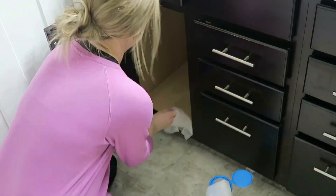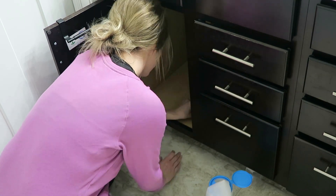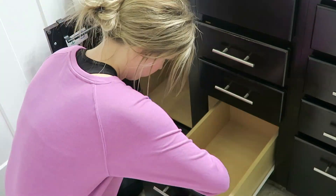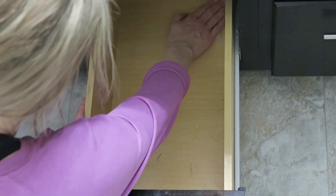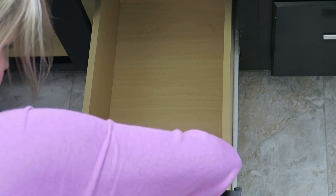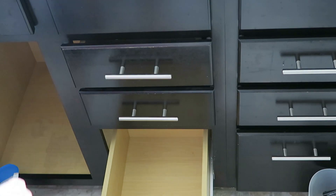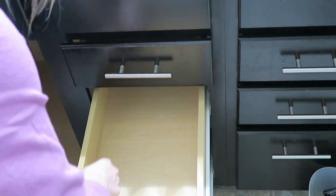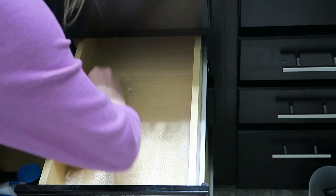Now that all the cabinets and drawers are completely cleared out, I'm going to take these disinfecting wipes and really wipe down all the areas just to make sure everything is nice and clean. I had previously put these liners in each of the drawers. These are from IKEA — I believe they're in the kitchen section. I think it's really important to line each drawer because it keeps the area nice and clean and prevents any water damage.